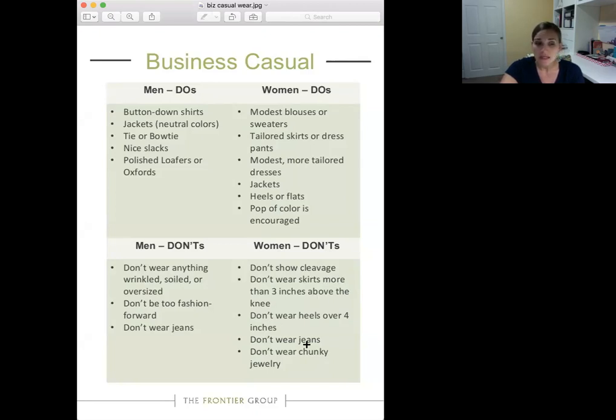Women's don'ts: don't wear skirts more than three inches above the knee, don't wear heels over four inches high, don't wear jeans — jeans are not business casual. Don't wear really big chunky jewelry, especially on your wrists. When you're doing your demo and cooking, clunky or noisy wrist jewelry is distracting and might get into the food. Keep jewelry simple — a watch to keep good time, your earned Tupperware bracelets are fine, but keep it minimal.